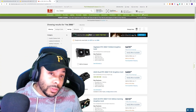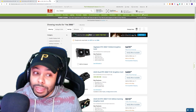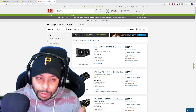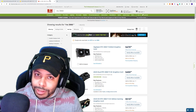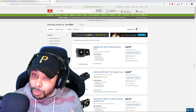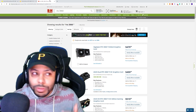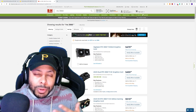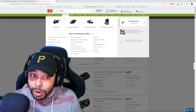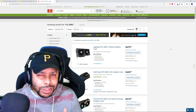B&H Photo is also going to be one that probably has these cards. I've seen in the past, at least with the 5900X, that I was actually able to preorder the CPU through them. That may actually end up being an option for you. So definitely give them a look — I would check them out before the launch happens, maybe 10 to 20 minutes or even an hour before it officially goes on, because they may actually have the option to preorder.